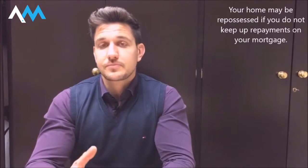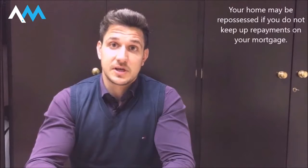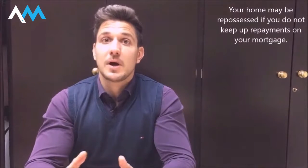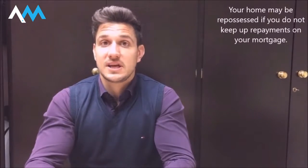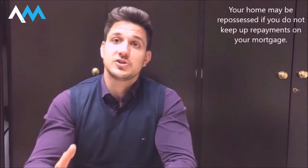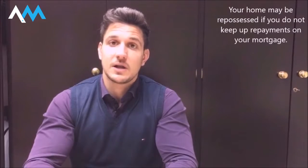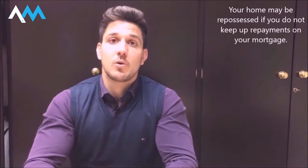With regard to deposits, the minimum that is acceptable is a 5% deposit. That means you need to have 5% of the property price in savings. You need to pass the lender's criteria and their affordability calculations. Just because you have 5% doesn't guarantee that you will get that mortgage, but it's the minimum requirement.